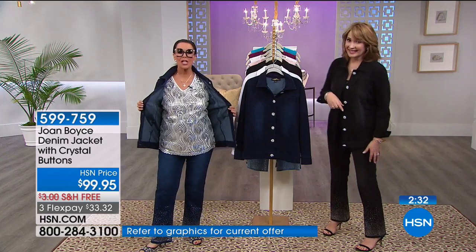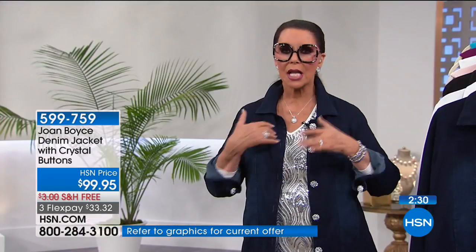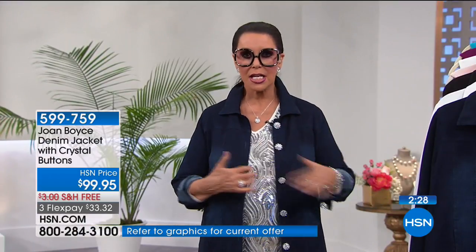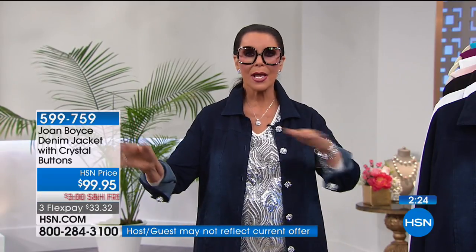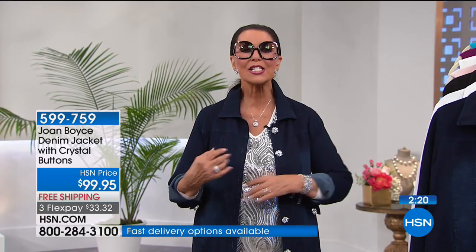I'm just wearing a simple black tank underneath — you put anything: white tanks, black tanks, anything you want to layer. And this top is coming up to go with the jacket. Steve is right that the buttons look like jewelry — they look like little flowers.